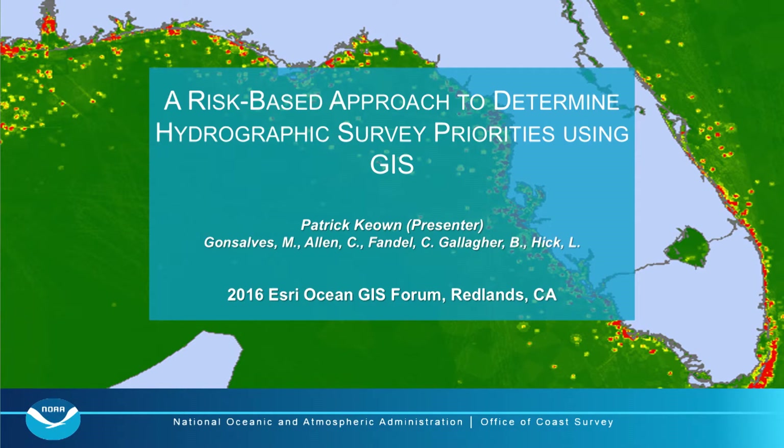My name is Patrick Cowan and I'm here to talk about a risk-based approach to determine hydrographic survey priorities using GIS. I couldn't start without giving major mention to the other team members involved: Lieutenant Commander Mike Gonzales, Corey Allen, Christina Fandel, Barry Gallagher, and Lucy Hick. This project wouldn't be on its way to completion without them.